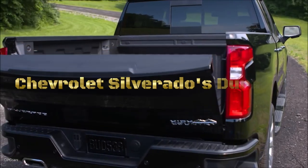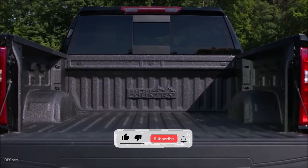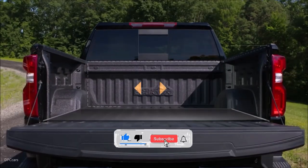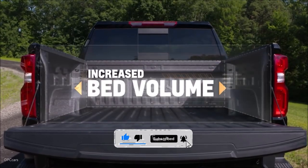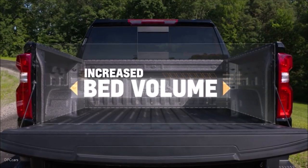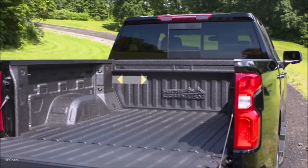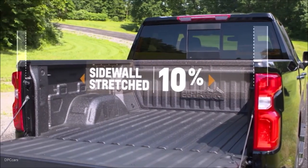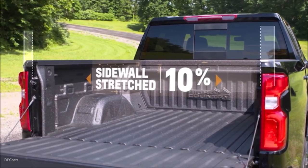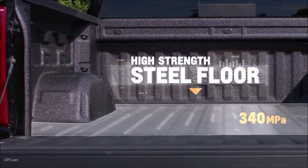The Chevrolet Silverado's DuraBed refers to the truck bed design utilized in certain models of the Chevrolet Silverado lineup. It's a key feature that enhances durability, functionality, and versatility for various work and hauling purposes. The DuraBed is constructed using high-strength steel, which contributes to its durability and resistance to damage, especially when carrying heavy loads or enduring rough handling.